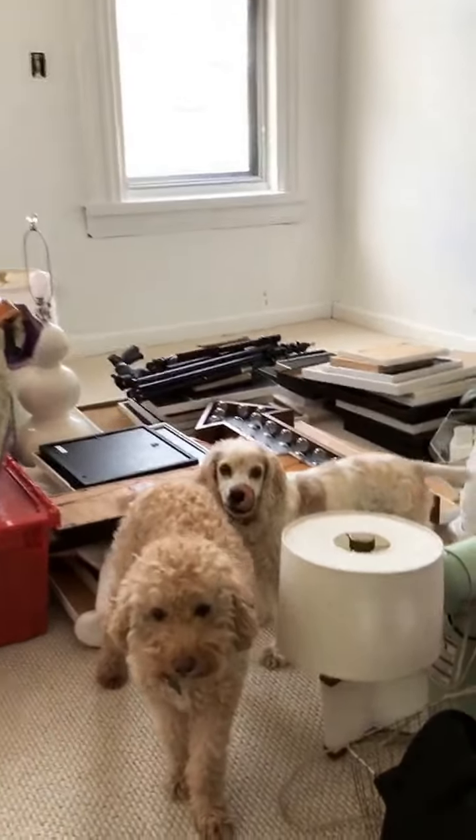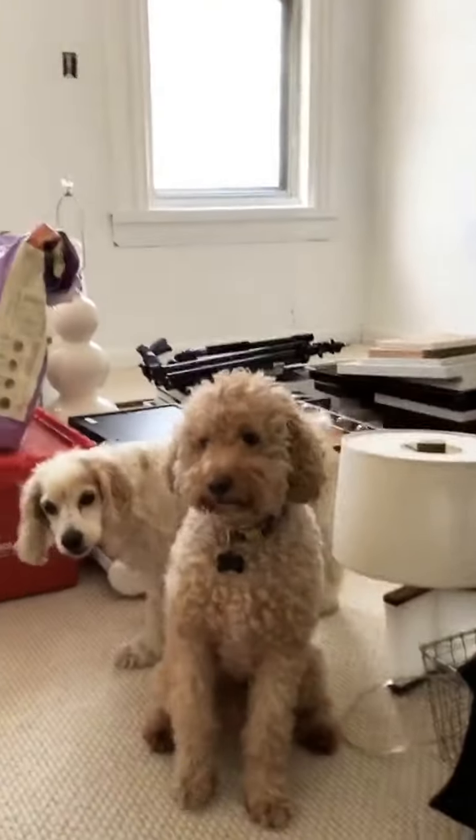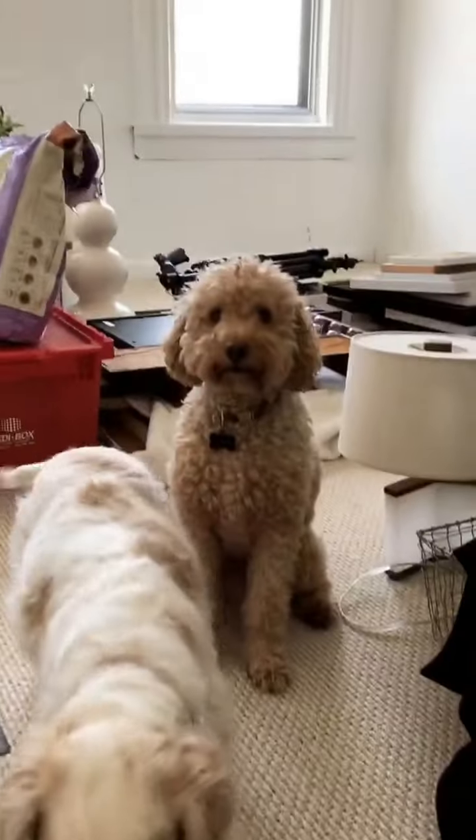The movers came an hour early, and this place isn't done being cleaned, and the dogs are super confused. So we're storing everything in here for now. Moving day!